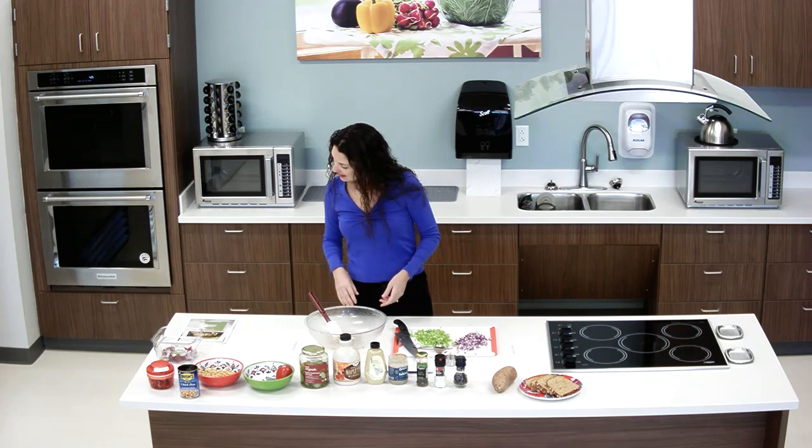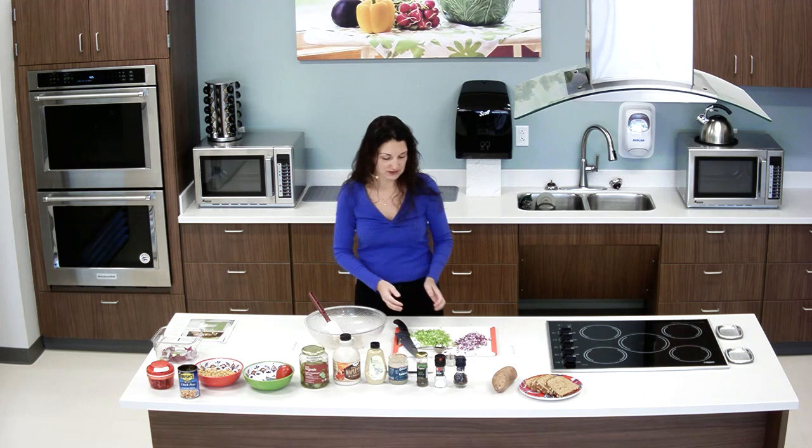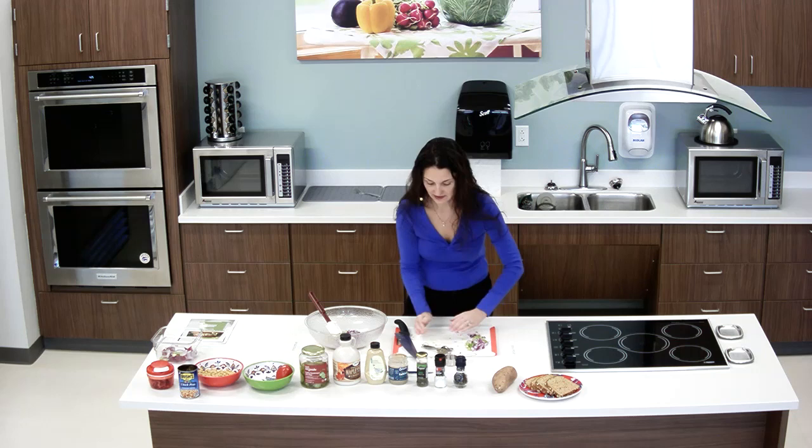So now we have added the tahini, the mustard, and the maple syrup or agave — whatever you have on hand. We're going to go ahead and add the onion, celery, and I really like pickles, so I'm going to cut up some pickles. If you're not a pickle fan, you certainly don't have to put pickles in it.